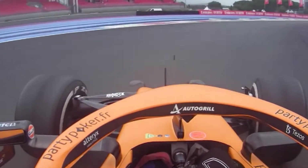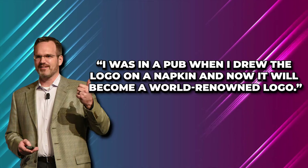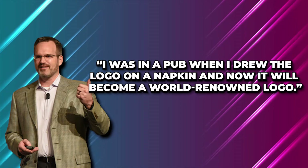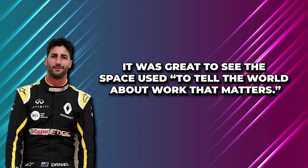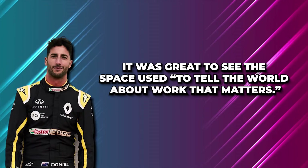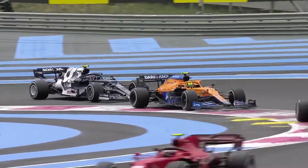The founder said before the Grand Prix that they never could have dreamed that his drawing would be featured on the side of a Formula One car. He said, 'I was in a pub when I drew the logo on a napkin, and now it will become a world-renowned logo.' Hometown hero Daniel Ricciardo was over the moon to hear about the partnership and said that it was great to see the space used to tell the world about work that matters. The F1 team also gave Deadly Science access to their social media account to share information about what they do.